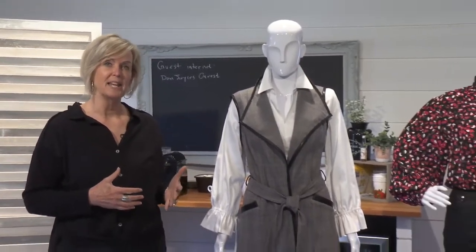Hi, I'm Nancy from Dan Joyce Clothing, and welcome to Fashion Fridays. Today I thought it'd be fun to take a look at some of our cool new fall trends.